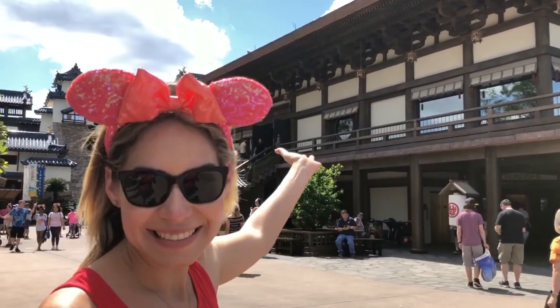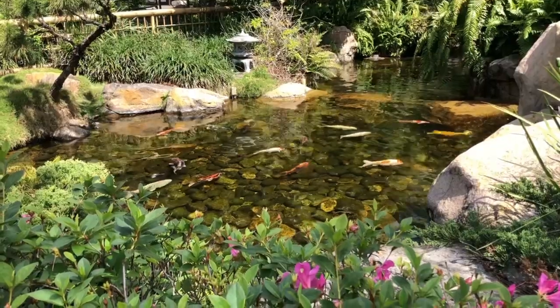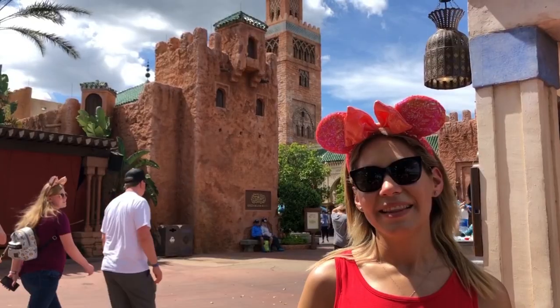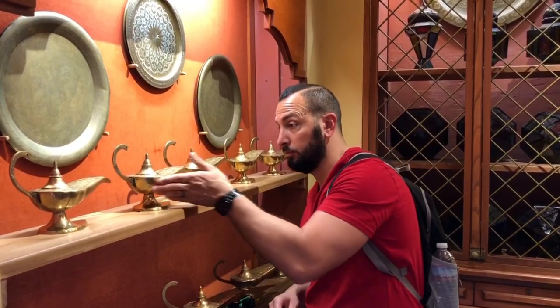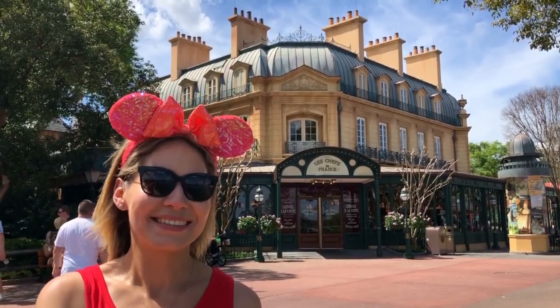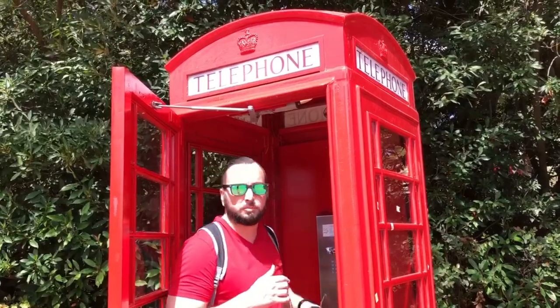Welcome to Japan! Now we are in the Kingdom of Morocco. Welcome to France — in France you're going to find the Beauty and the Beast sing-along show. Welcome to the United Kingdom!